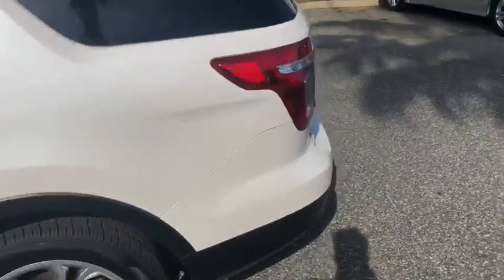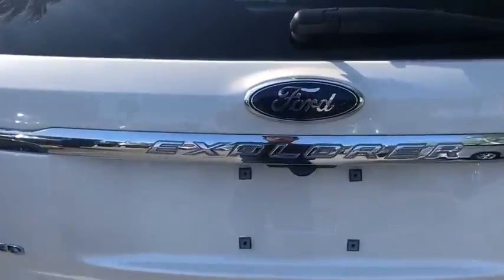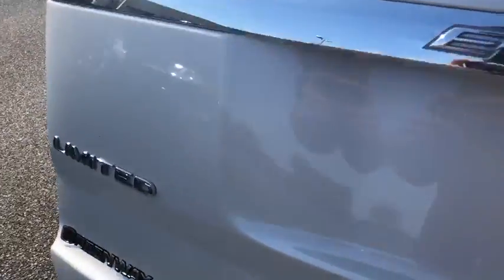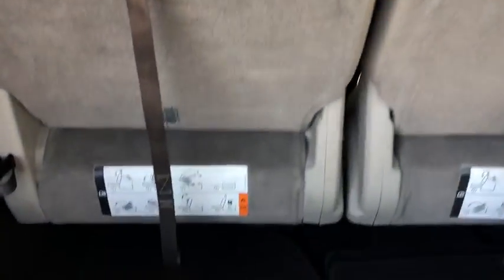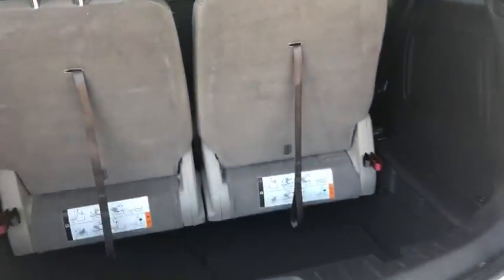A lot of space. We can run through the back. It is a Limited, so it does come with the awesome features. You have your nice backup camera there. You can open up the trunk here. A lot of great storage space. Three row seating — fits up to seven people.